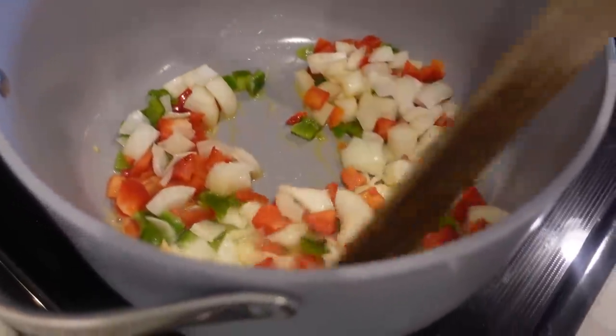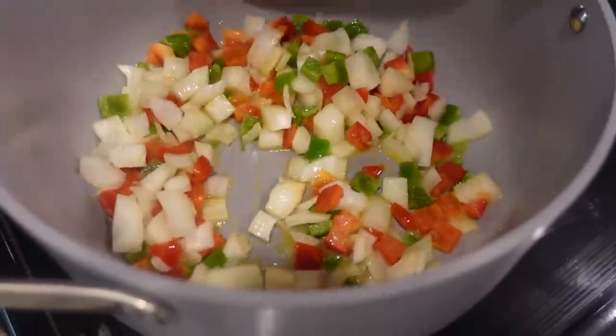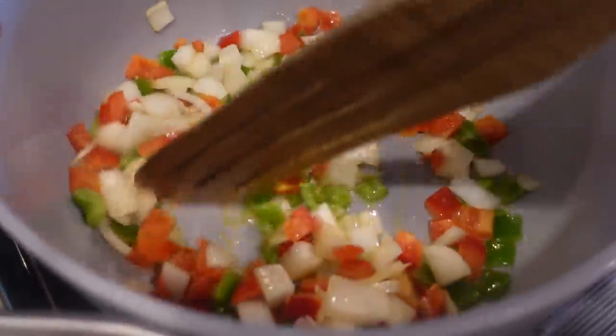We are just going to sauté these in the butter until they are soft — very Christmassy. I'm filming this video before Christmas, so it is the season.